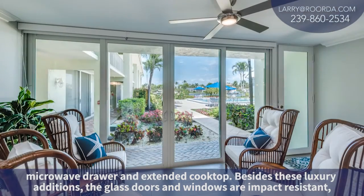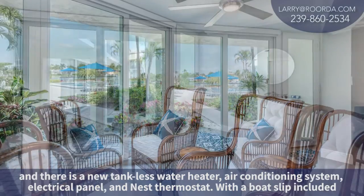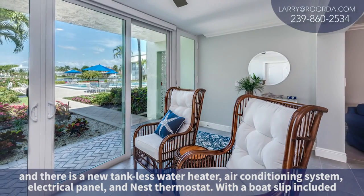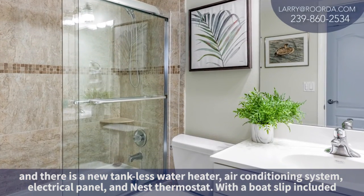Besides these luxury additions, the glass doors and windows are impact resistant, and there's a new tankless hot water heater, air conditioning system, electrical panel, and a Nest thermostat.